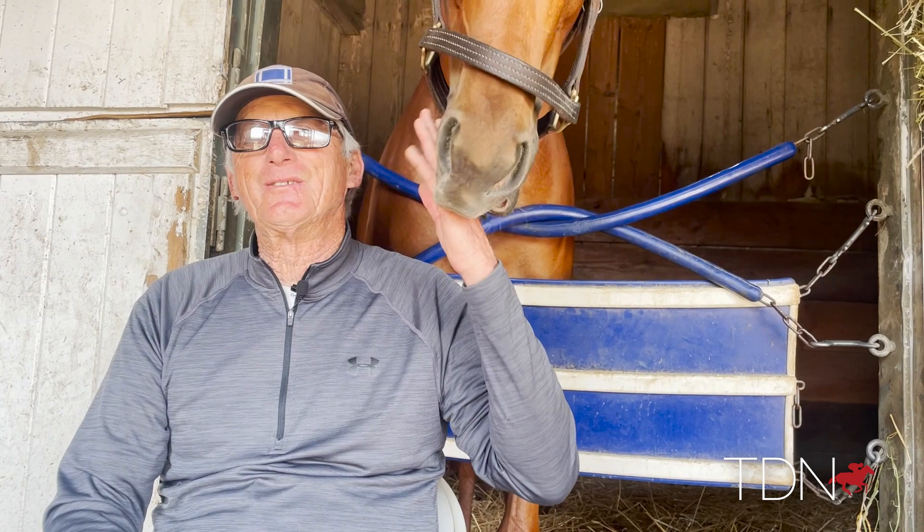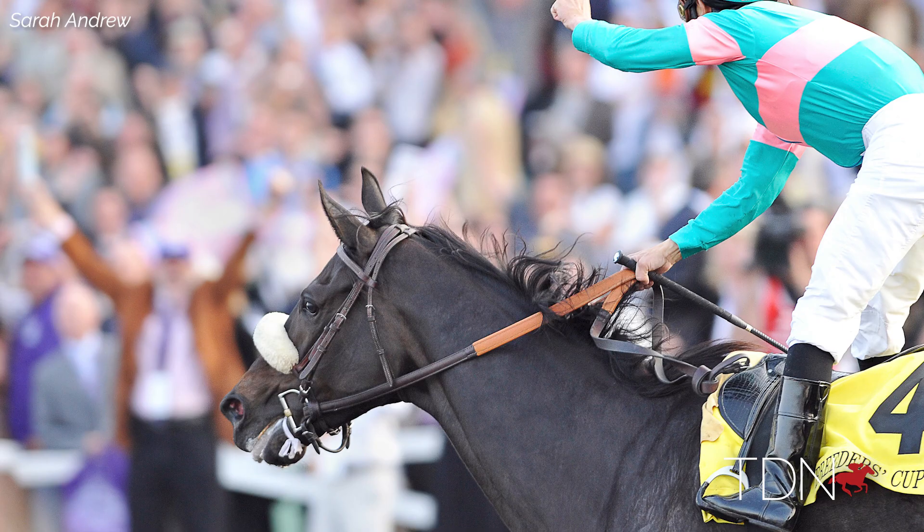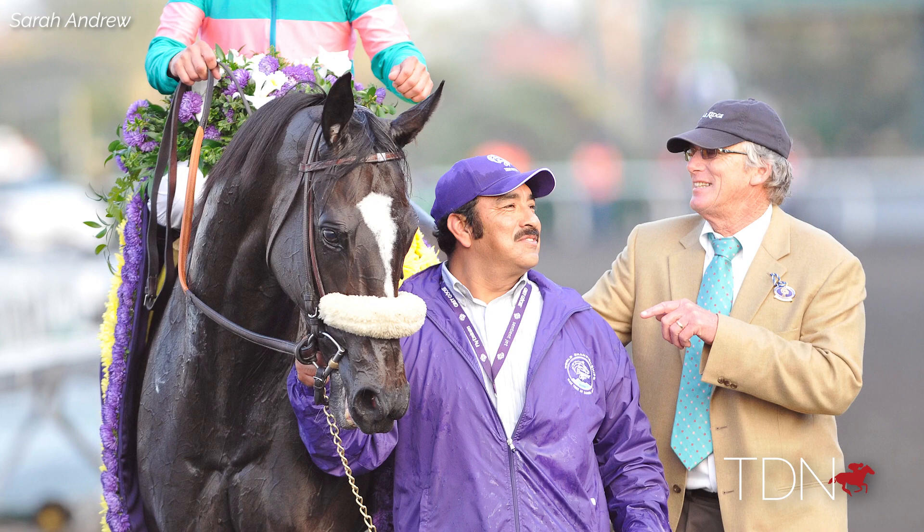I think Zenyatta stands alone, and her legacy is her legacy. But it would be really great to have Zenyatta produce a winner and a nice horse that we could all enjoy and watch run and think about the days of Zenyatta running.